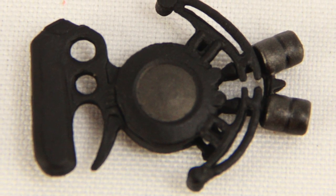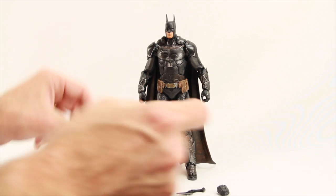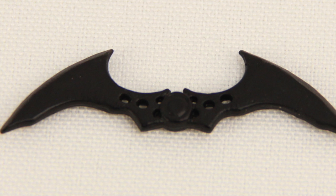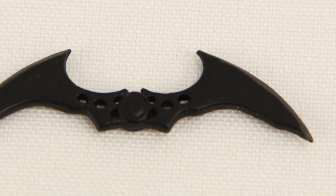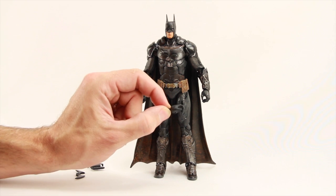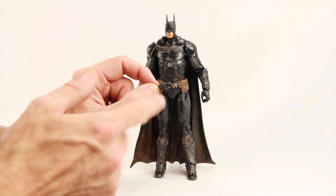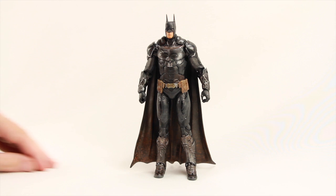It comes with the line launcher gadget that you see used in the video game — it's basically black with some light gray colors mixed in. Then you've got the batarang, which doesn't fold or anything, but it is cut very pointy with sharp edges for the blade, and it's again just black. Then you have this extra hand, which is kind of redundant — it's basically a left hand, practically the same as the left hand already attached to the figure. I don't know why they include this extra hand; it doesn't really add anything.